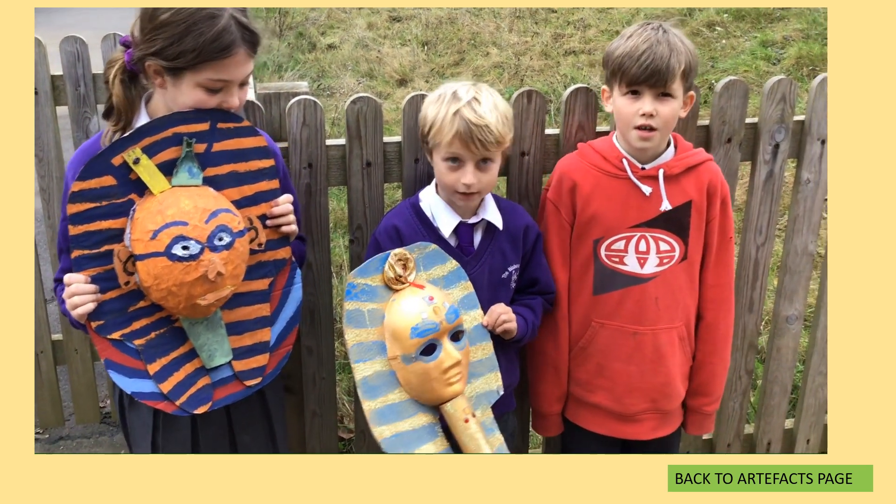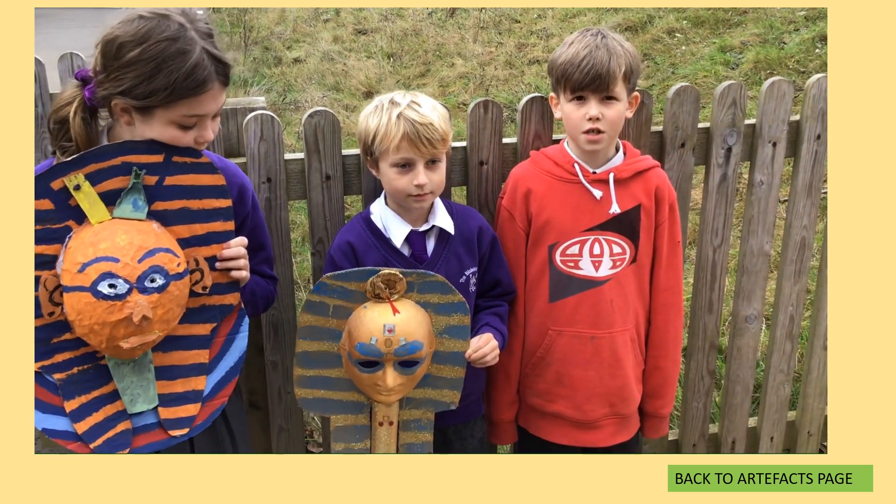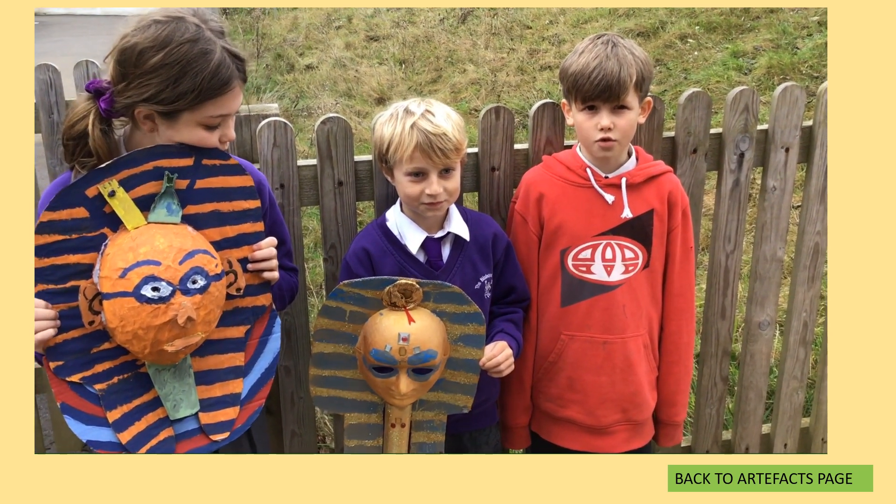It was discovered by Howard Carter in 1922.